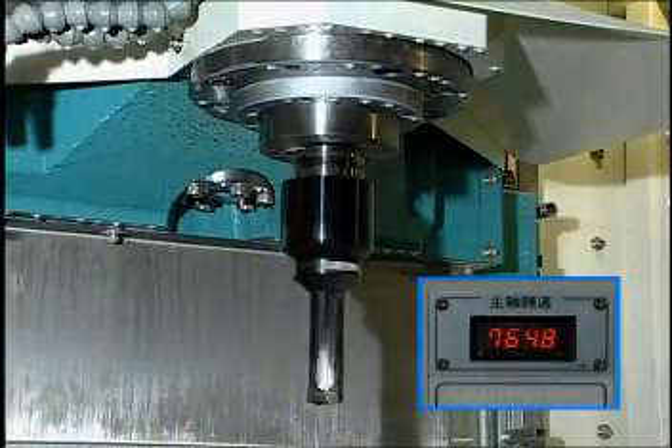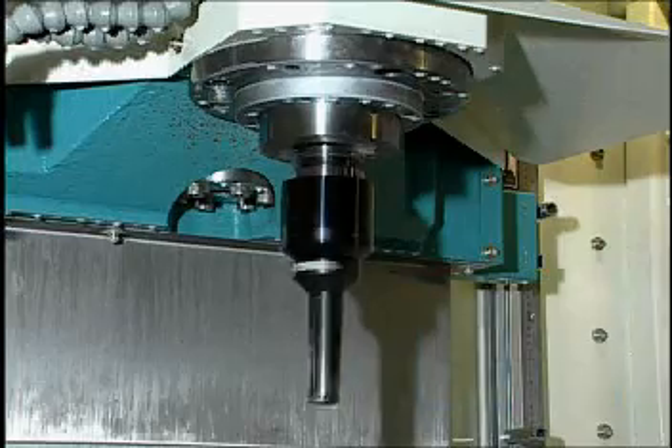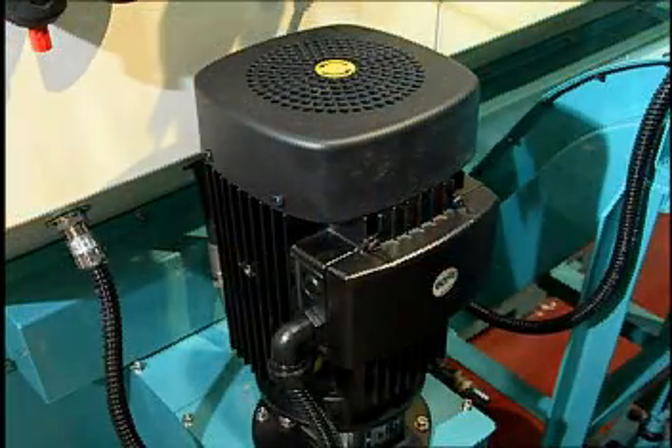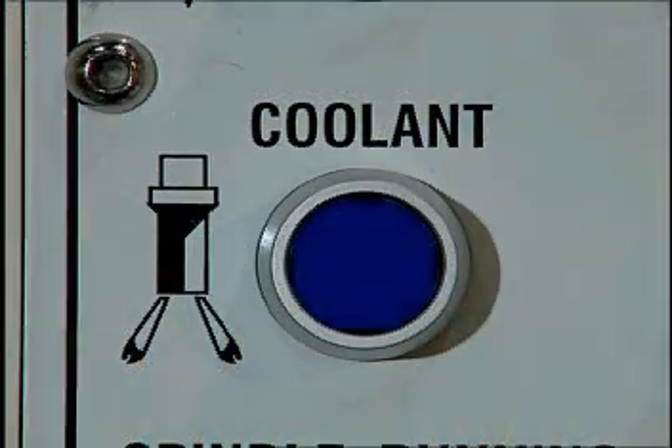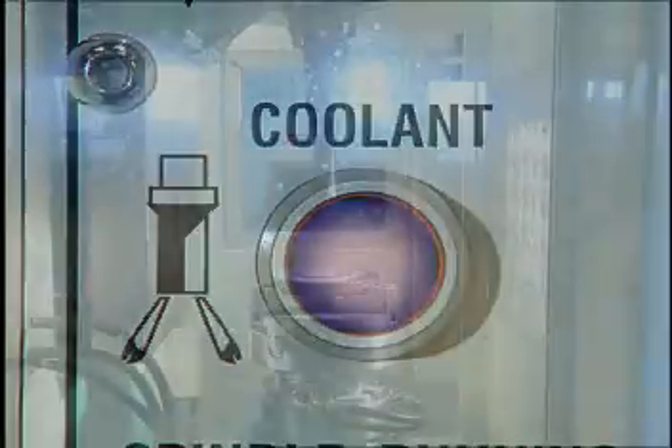The spindle can run at 2,500 RPM and up to 5,000 RPM as an option. The spindle is equipped with a high-pressure coolant through the spindle center at 300 PSI. This will extend the life of tooling and increase cutting speed.